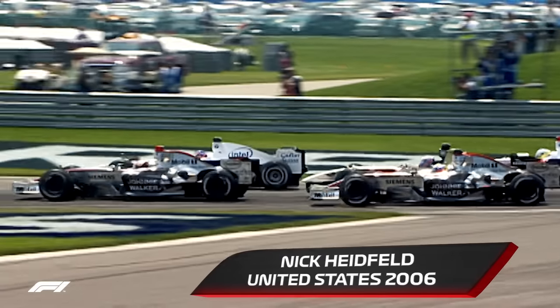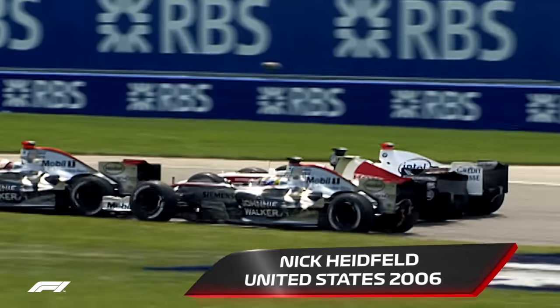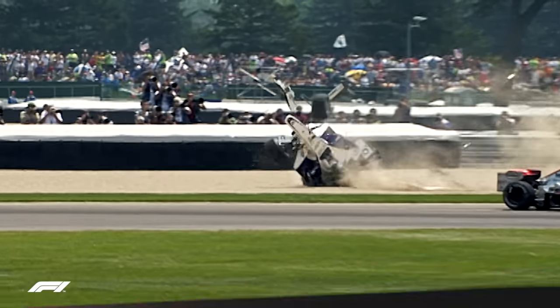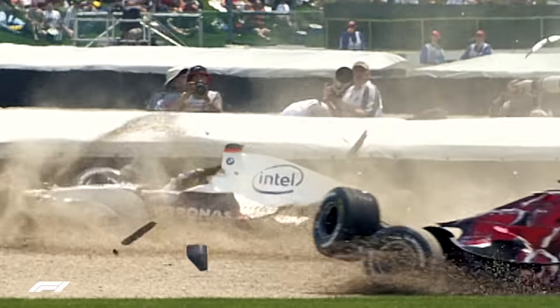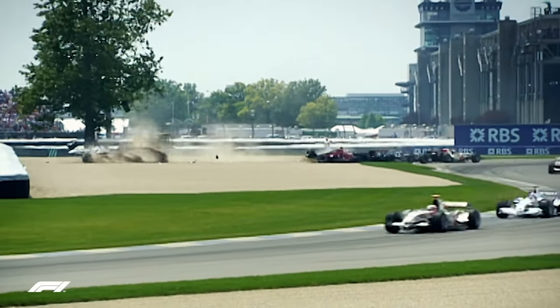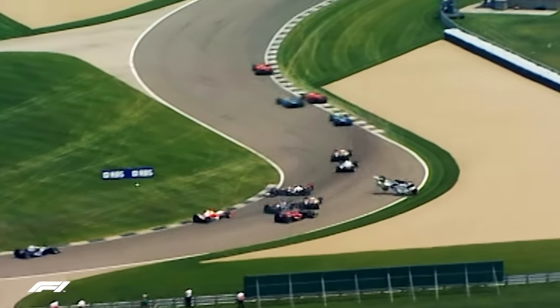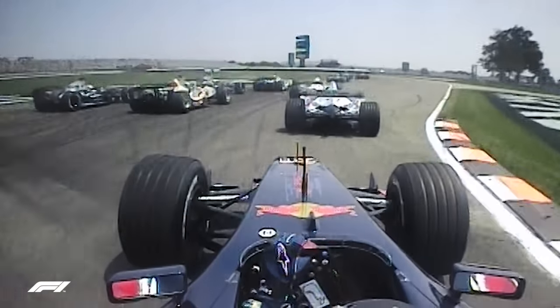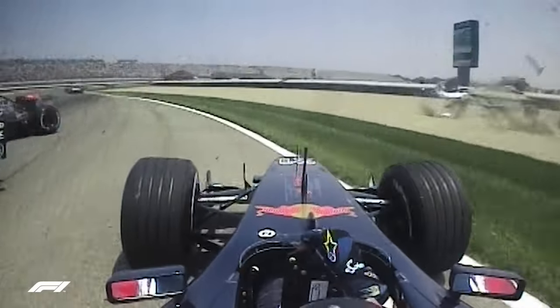Montoya is going to tag the back of his teammate, put him into a spin. He collects Heidfeld — Heidfeld goes rolling. Button spins around and Scott Speed gets caught up in the aftermath, tagging both McLarens. Heidfeld goes spinning, Scott Speed for Toro Rosso goes half flying. I was never concerned about Heidfeld — I was pretty sure he was going to walk away because it was not such high speed. I was mostly concerned about where the other cars were going, and eventually they ended up going where I was. That's why we crashed.